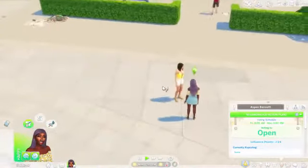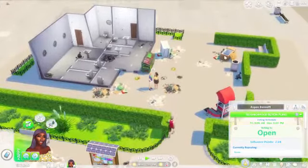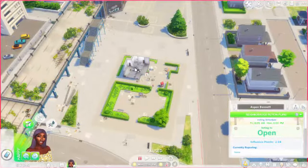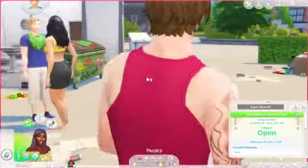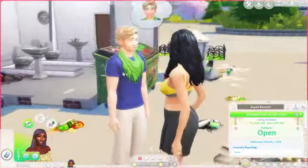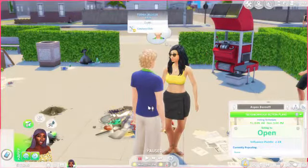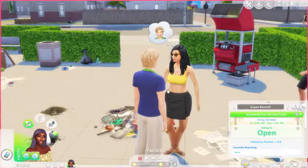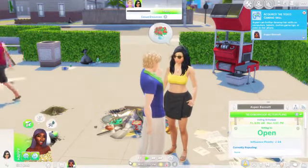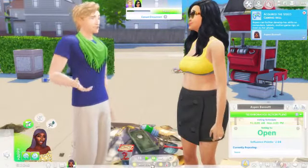He just didn't want to talk to us anymore — maybe he's busy. One thing I have noticed is this lot is absolutely filthy — there's trash everywhere. We have to do our part to clean this up and help the eco footprint. These are some more Sims I put in the neighborhood, though some might have come with the pack. We're going to go introduce ourselves to them as well. Apparently Aspen has acquired the video game skill — must have been on her phone.